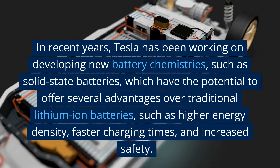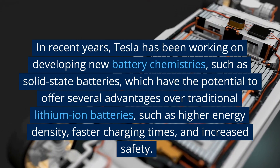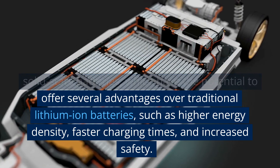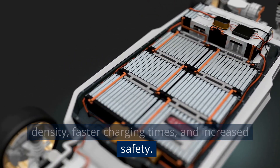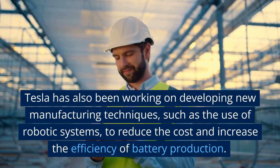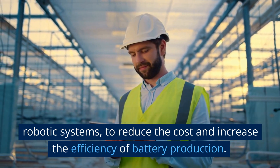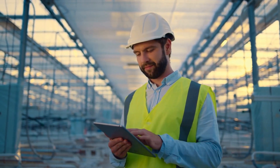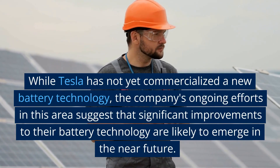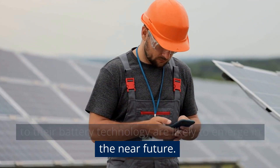In recent years, Tesla has been working on developing new battery chemistries, such as solid-state batteries, which have the potential to offer several advantages over traditional lithium-ion batteries, such as higher energy density, faster charging times, and increased safety. Tesla has also been working on developing new manufacturing techniques, such as the use of robotic systems, to reduce cost and increase the efficiency of battery production. While Tesla has not yet commercialized a new battery technology, the company's ongoing efforts suggest that significant improvements are likely to emerge in the near future.